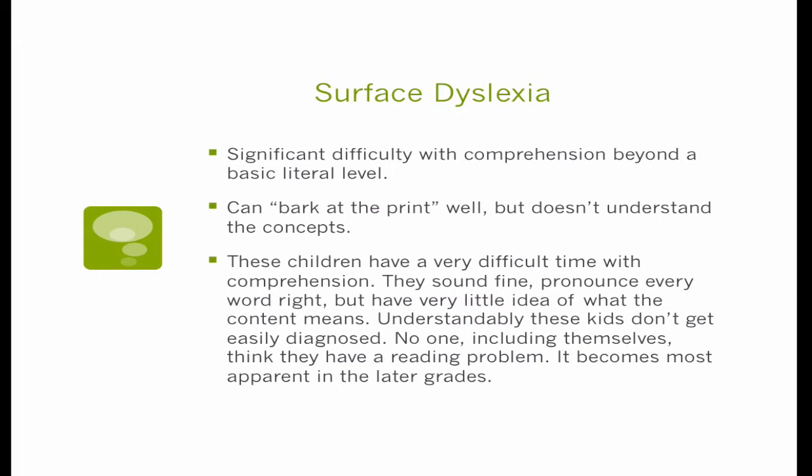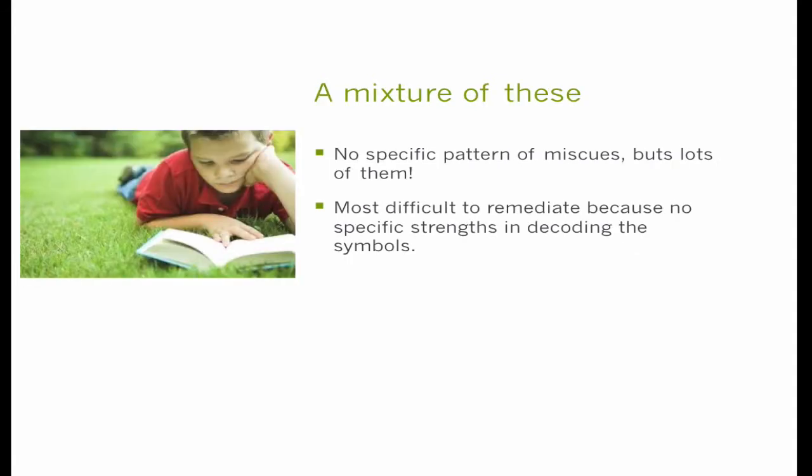Sometimes surface dyslexia isn't diagnosed even until adulthood, when they realize something isn't right — other people can read a book and remember what they've just read, and they can't, even though they can read all the words just fine. As a final summary: we're not cookie cutters, and many of us don't have very specific isolated kinds of dyslexia. More typical is a mixture of everything. What you'll see is no one specific pattern of miscues, but there'll be a lot of miscues crossing the borders — general weaknesses in several places, several weak links. Combined together, this makes remediation very, very effortful because they don't really have any huge strong strengths to lean on to learn how to decode.